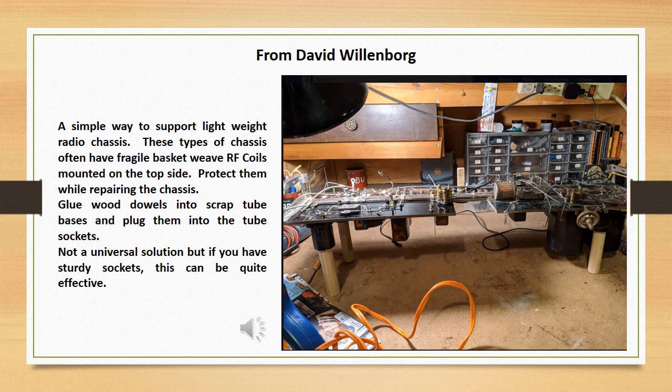A simple way to support lightweight radio chassis. These types of chassis often have fragile basket-weave RF coils mounted to the top side. Protect them while repairing the chassis by gluing wood dowels into scrap tube bases and plugging them into the tube sockets. Not a universal solution, but if you have sturdy tube sockets, this can be quite effective.